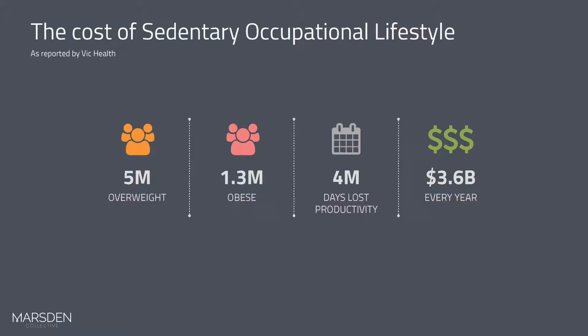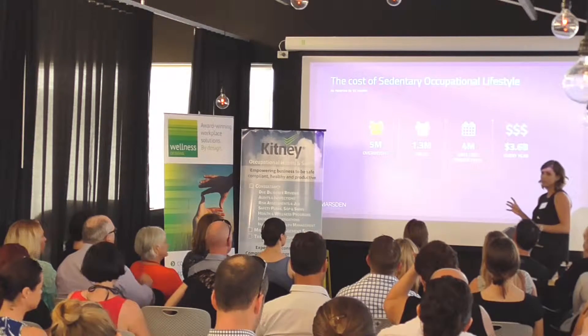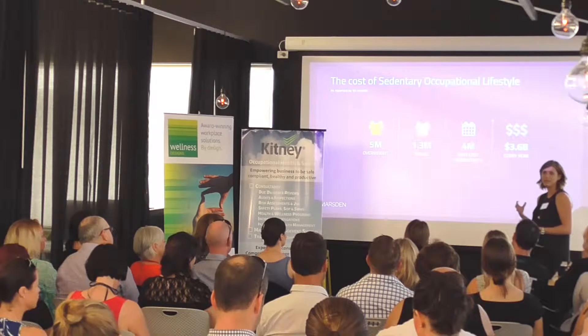Victoria Health did a study reporting that 5 million people are overweight in Australia, 1.3 million of these are obese, it's costing us 4 million days in lost productivity, and the cost to the Australian economy is 3.6 billion dollars every year. That's a staggering number. It's a significant financial cost that our economy is suffering due to poor health, so it makes good business sense to take care of our employees and consider their wellbeing.